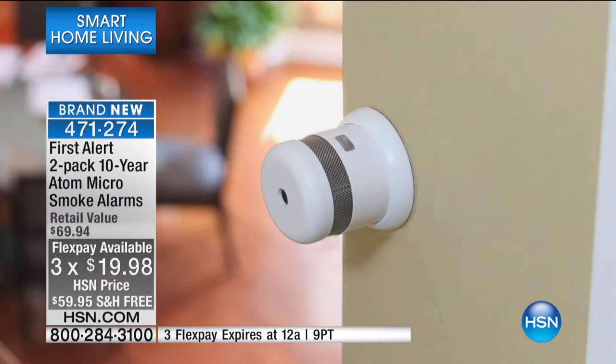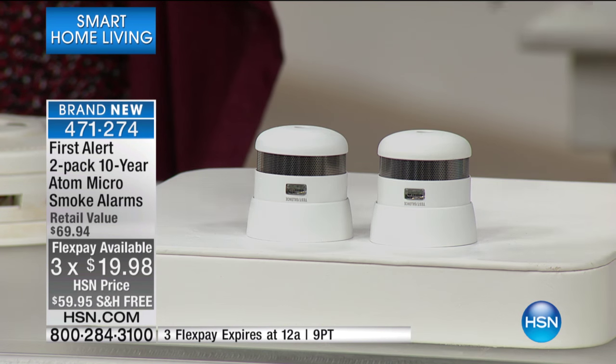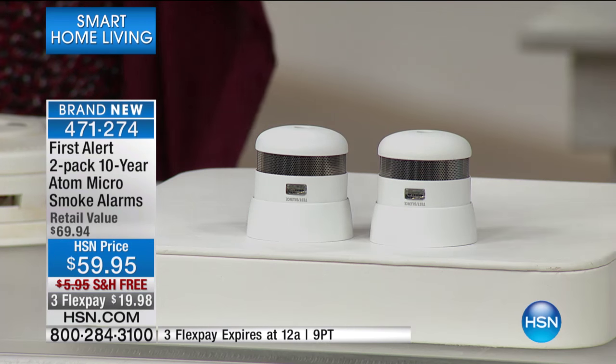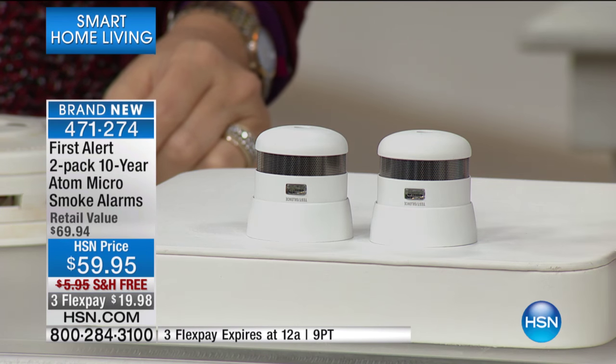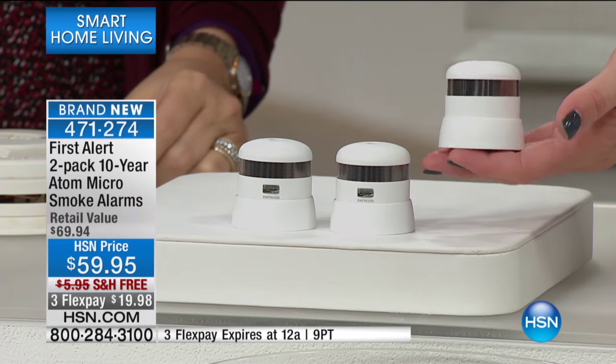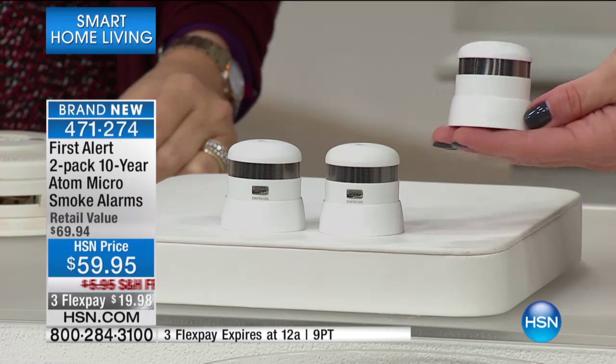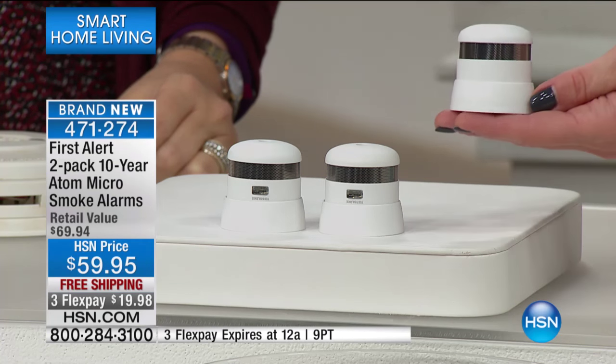Well, get rid of that old technology. Today you're going to get the First Alert two-pack, brand new. Look how teeny tiny this is. It doesn't take up a big place on the wall or the ceiling. But here's the great thing about this — you put this up, it's a smarter technology to protect your family, and then you are not going to think about it for 10 years.